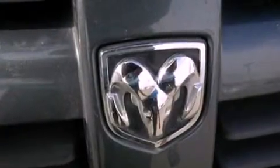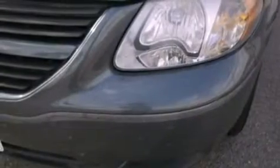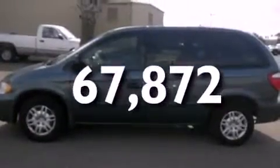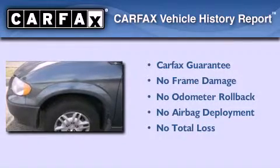Features include third row seats, air conditioning, speed sensitive wipers, side curtain airbags, and this vehicle has less than 68,000 miles. Not to mention that this Dodge qualifies for the Carfax buyback guarantee.